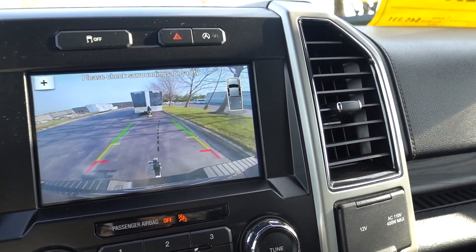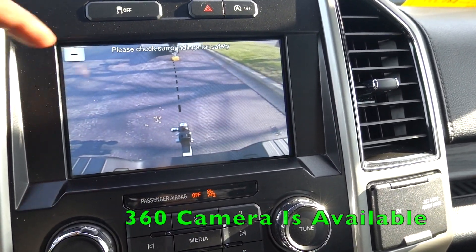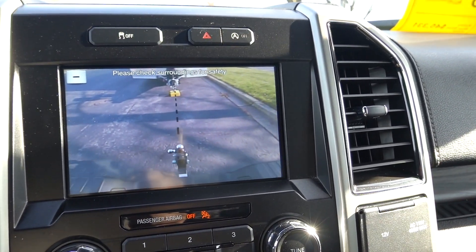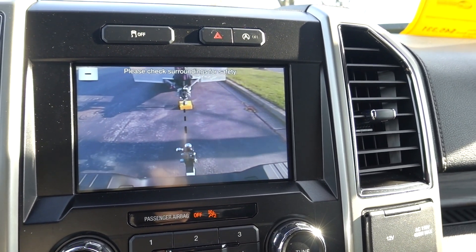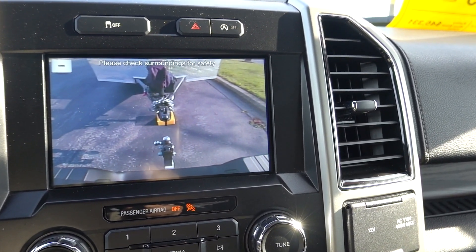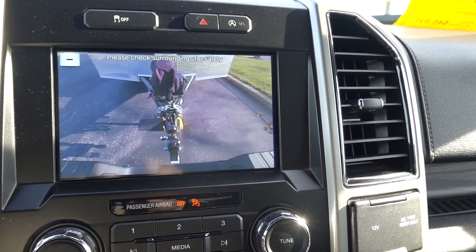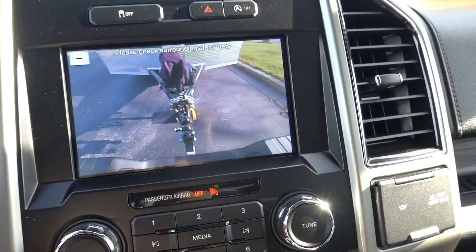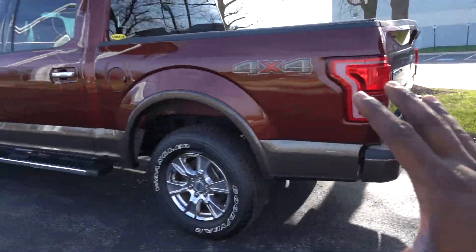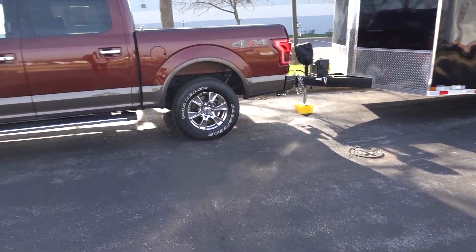They do give you backup camera lines. This truck doesn't have 360 cameras, but you can zoom in, which makes life a little easier. The camera is actually really clear — not the most clear I've seen, but I can see I'm right under the ball. I'm going to go ahead and measure to give us an idea of how much the truck is going to drop.